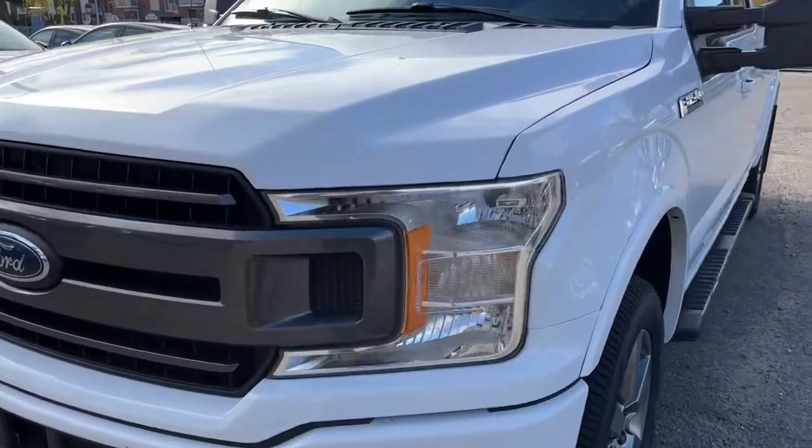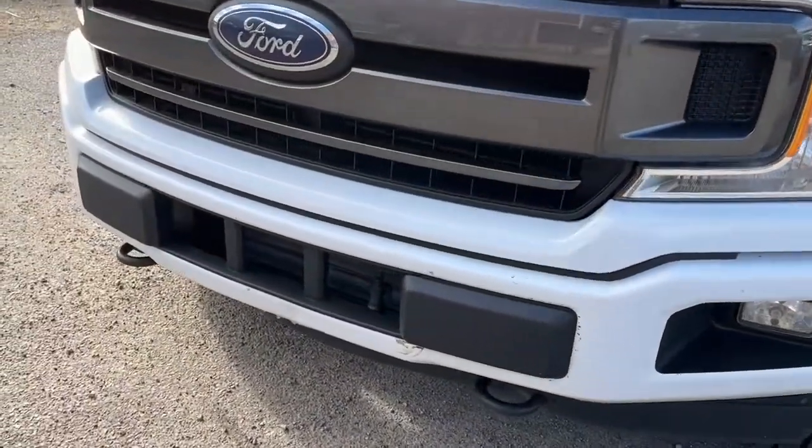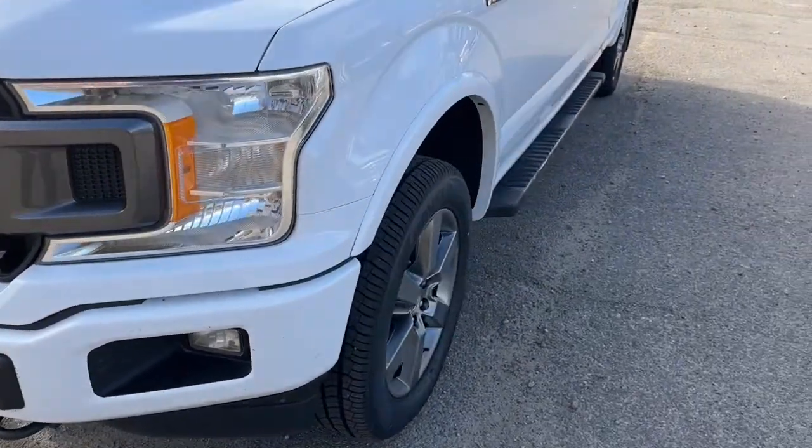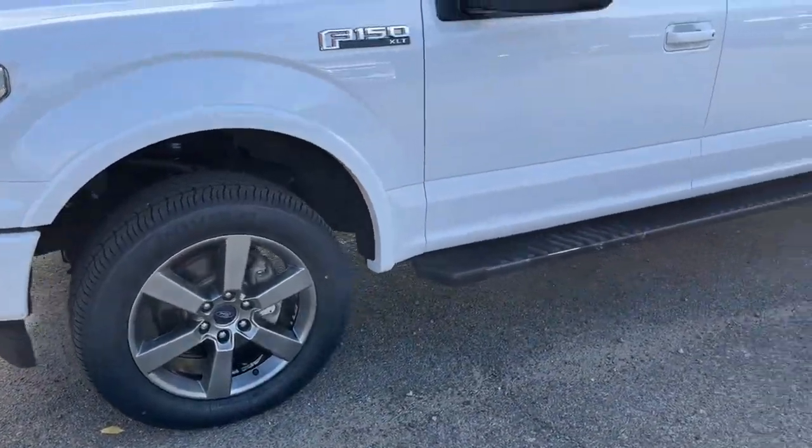Up front we have some fully automatic halogen headlights, some fog lights, and we do have the engine block heater up front as well. Coming around to the side we have some 18 inch alloy wheels.